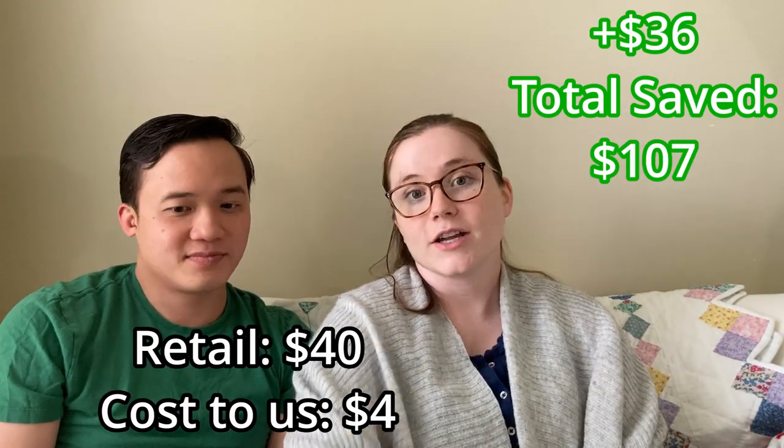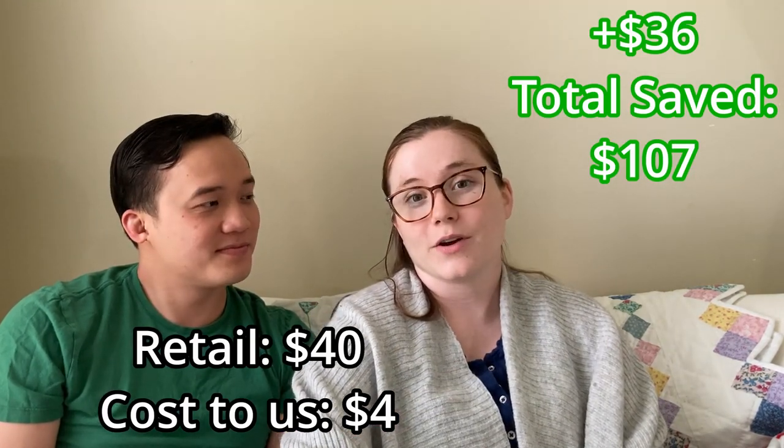Next is another random thing we picked up from the Goodwill Outlet — a diaper genie. We don't have a trash can with a locking lid like this, and the main thing a diaper genie does is lock in the smell. This was as cheap as any other trash can we'd pick up from the bins — it's only about three pounds, so maybe three or four dollars. I looked it up recently and it goes for $40 new. I also saw one at a garage sale for just a dollar.